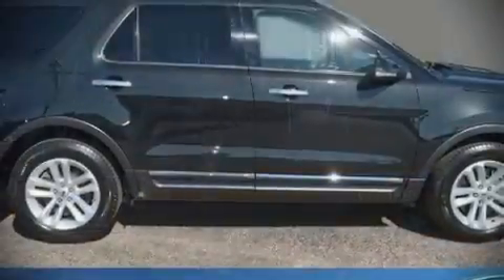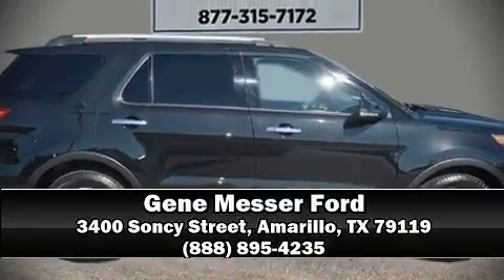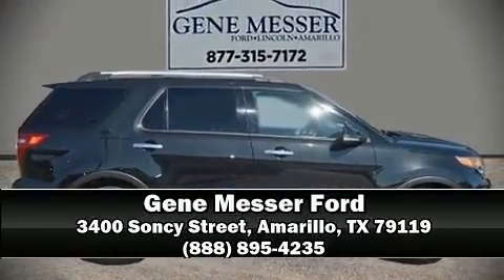Our sales reps are knowledgeable and professional. We are here to help you.